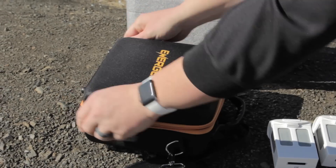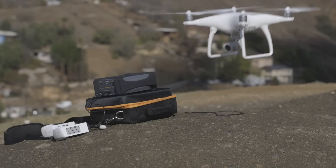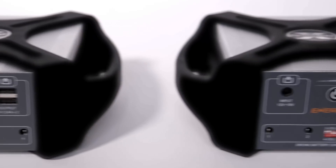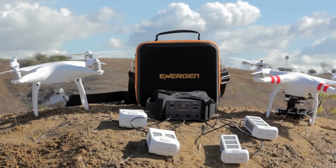Now, no matter where you are, you can take this DroneMax with you and recharge on the go. We make sure that we've got a DroneMax with us no matter what. Using Energen's innovative mobile charging technology, the DroneMax P40 and DroneMax A40 allow you to charge up to four drone batteries simultaneously.